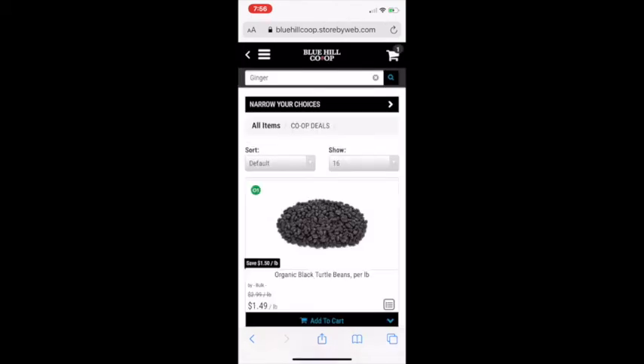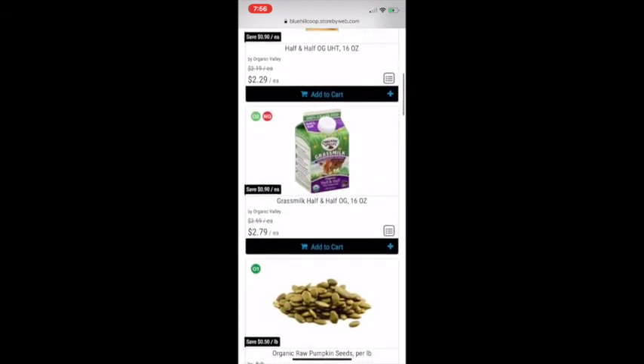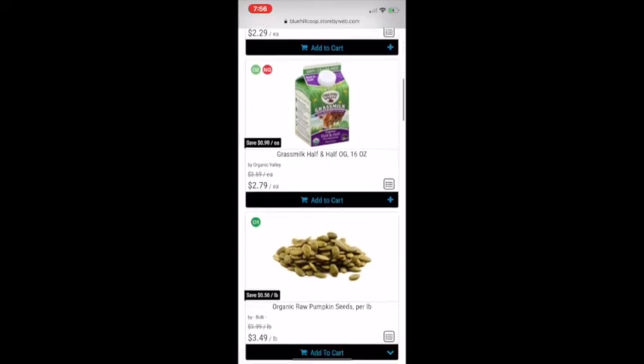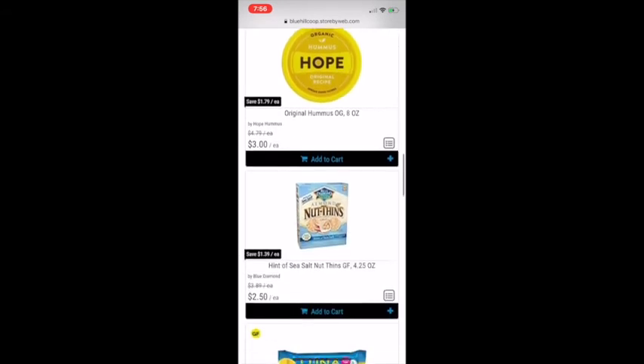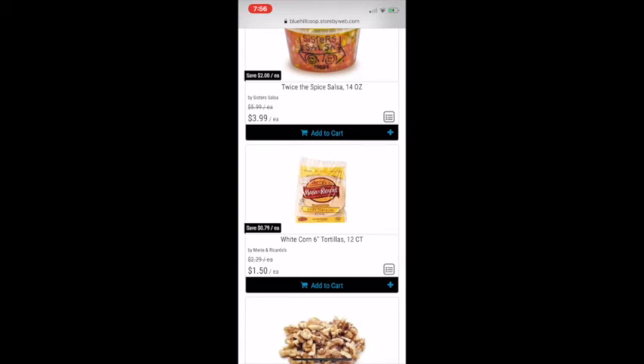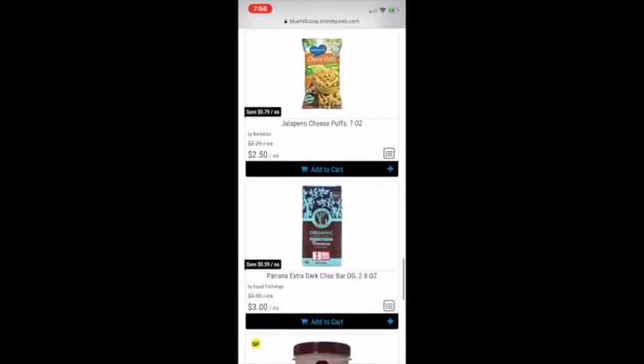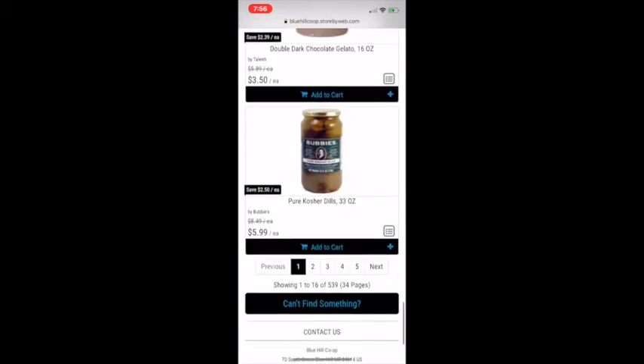I also wanted to highlight that we have the Co-op Deals section right here — these are all the things that are currently on sale in our sales cycle. You can see the regular price crossed out, the price now, and even a little ribbon showing how much you saved. These are items from pretty much all the departments, and it's a two-week sale cycle.